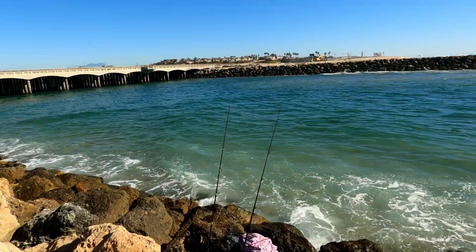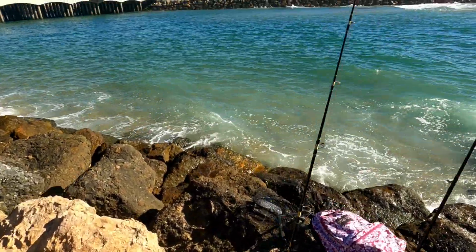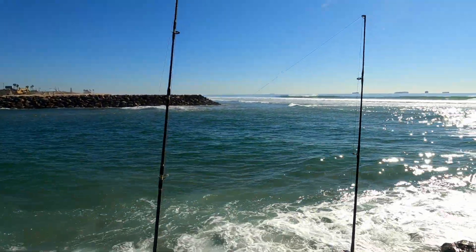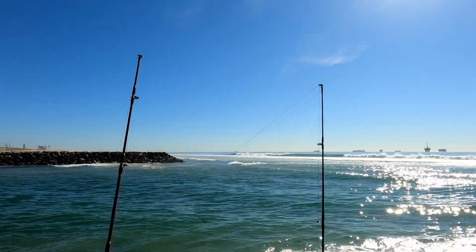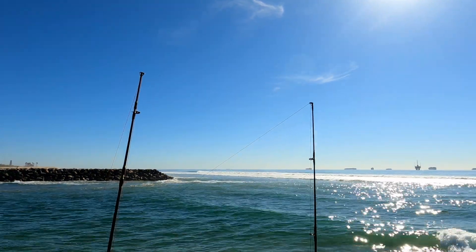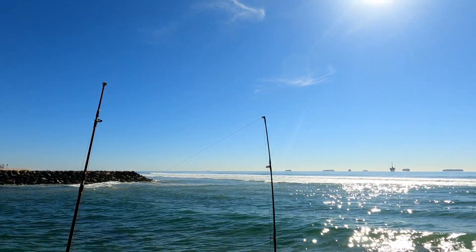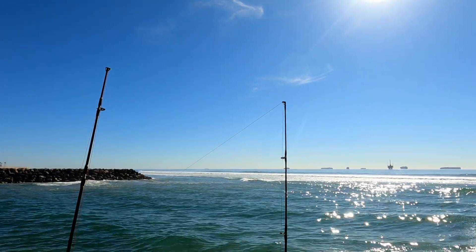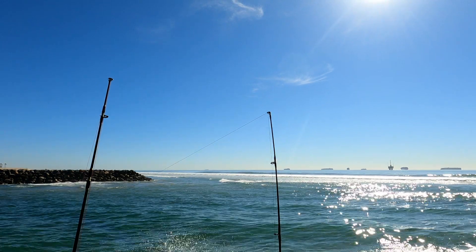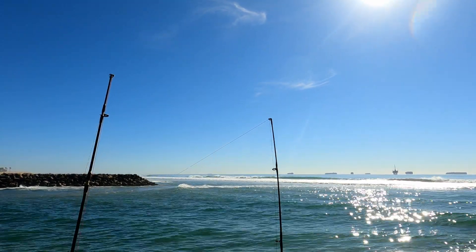Those guys up there are asking if someone lost their board. I was looking around and I don't see anyone piling around for boards. I'm wondering if they had it on the beach and the waves just took it. Wow, this guy's surfing right here inside the rocks, though there's basically no waves here either.